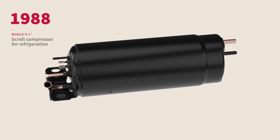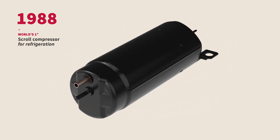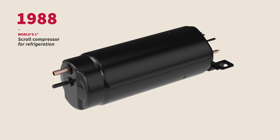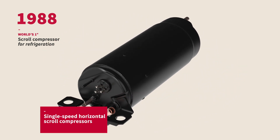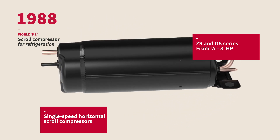Having introduced the world's first scroll compressor for commercial refrigeration in 1988, Hitachi is a pioneer in scroll compressor technology. Our fixed speed horizontal and vertical scroll compressors are available in a wide range of cooling capacities.